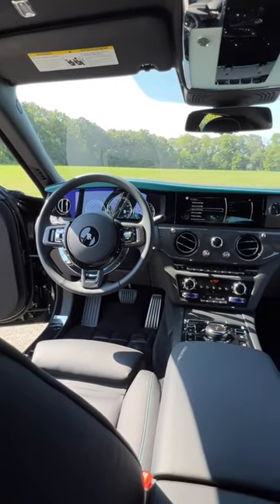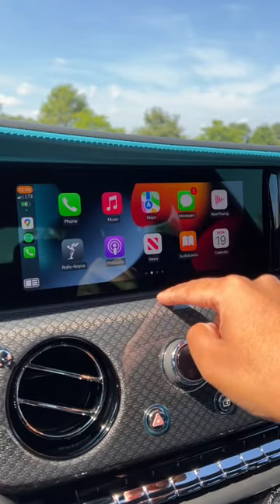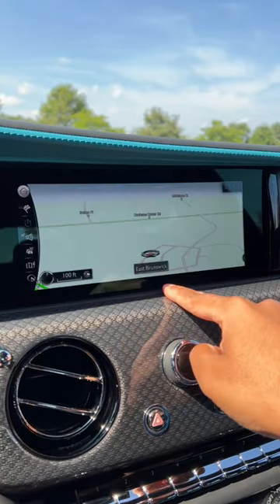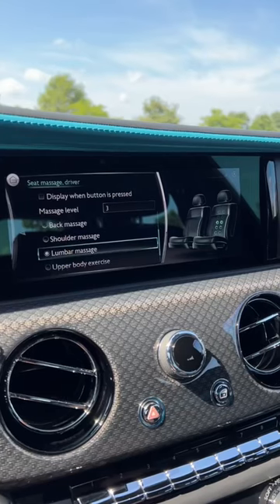Inside, everything is covered in leather — and I mean everything. It's absolutely gorgeous. Tech-wise, you get everything you would expect, including a touchscreen display with wireless Apple CarPlay and navigation. You get heated and cooled front seats, a heated steering wheel, and massaging front seats.